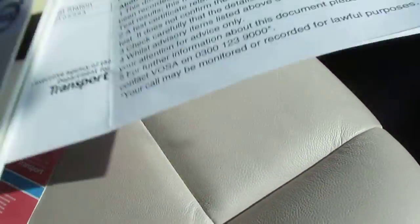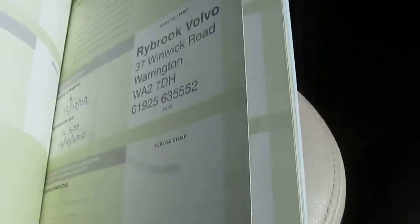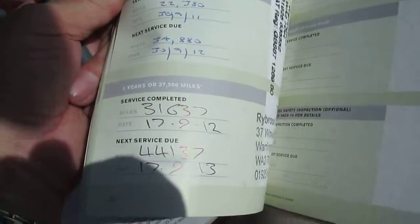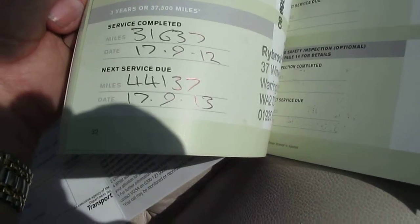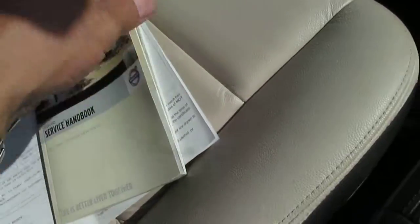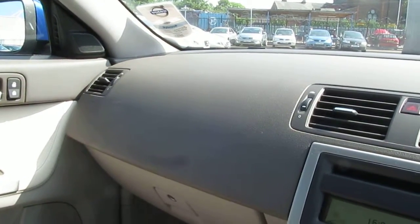Here I have the V5 and the MOT. As I said the MOT is October the 9th, and here is the service history. Three services in 09, 10, 11 and the last one was 17th of the 9th 2012 at 31,637 miles, saying that the next service is due at 44,137 miles on the 17th of the 9th 2013, so due in September. I have a tax disc currently to 09/13 on the car.